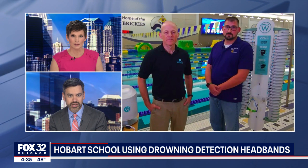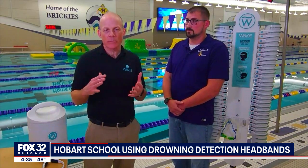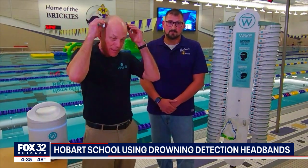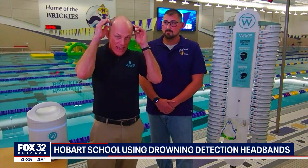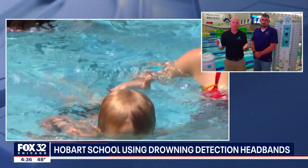Explain how the system itself works. So it's a system to measure how long swimmers are underwater. And if they're underwater longer than you want, it has a bunch of different alarms. You do that via a wearable. What Ken is standing in front of is the tower that holds these wearables. The kids just go pick one up before they go in the pool and put it on the back of their head. These allow the system to measure essentially facial submersion.